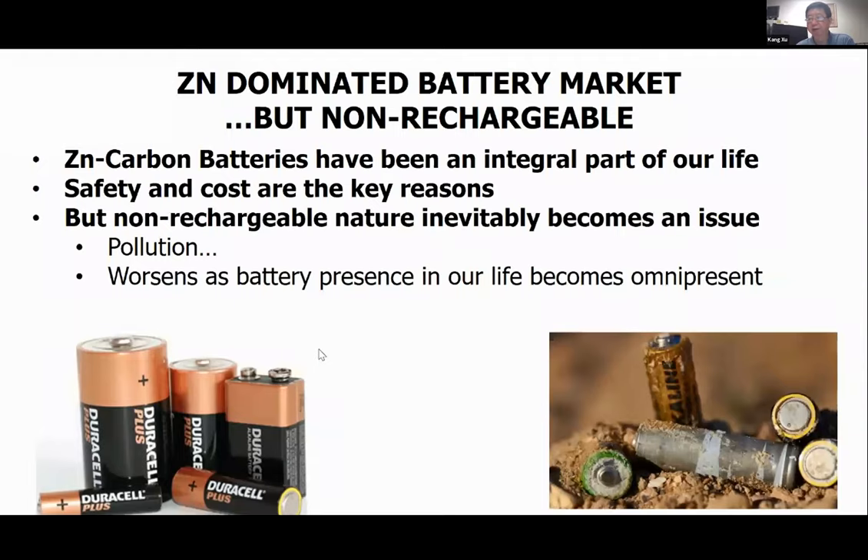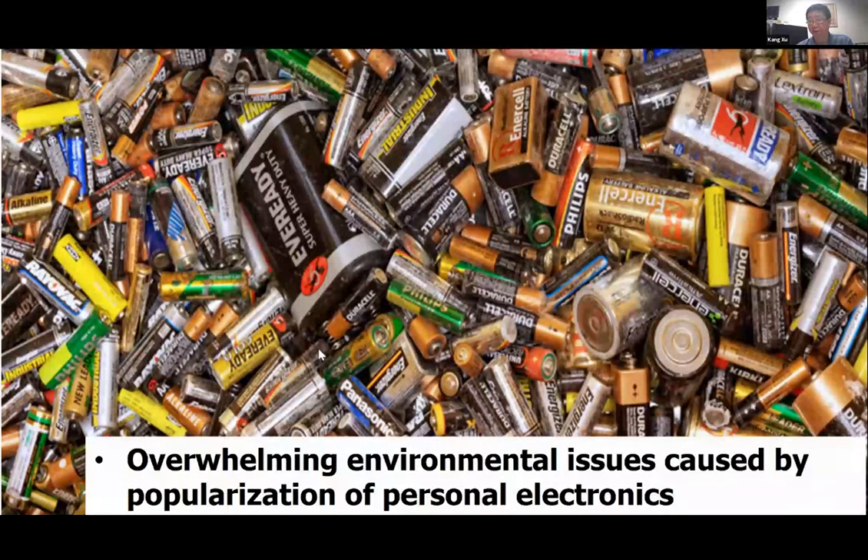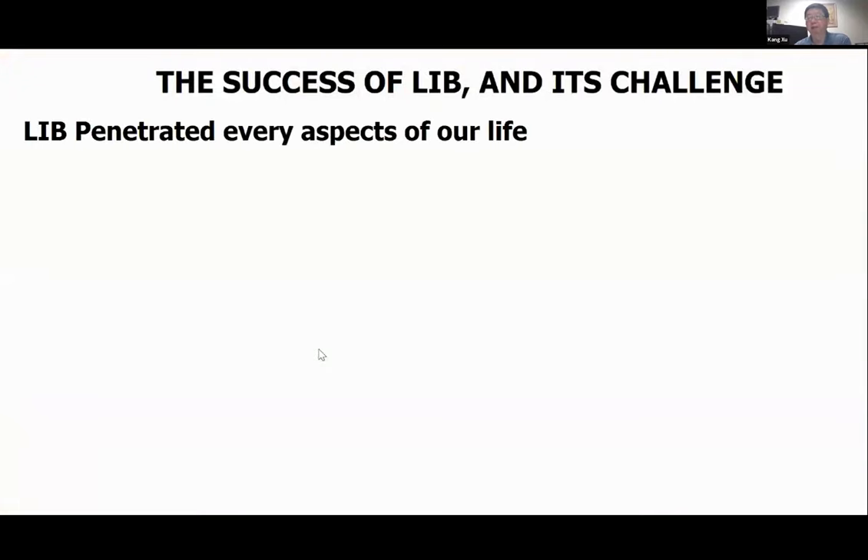The non-rechargeable nature of zinc batteries became an issue as electronics grew more popular, especially having to discard the battery after a single use. This became a tremendous environmental issue back in the late 1980s, and that was the major driving force for Sony and Panasonic to look for alternatives. The lithium-ion battery was invented and quickly took over, though zinc batteries still persist in drugstores as Duracell or Energizer cells — primarily due to low cost and safety, requiring no special charging protocol.